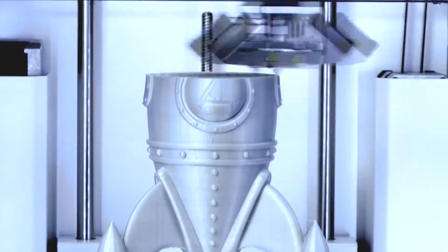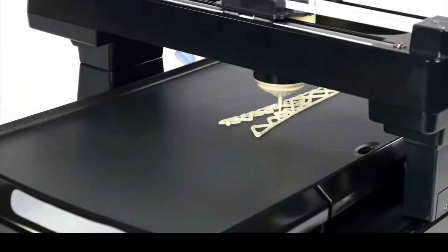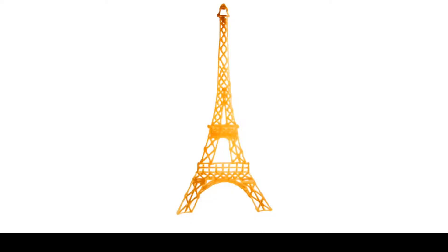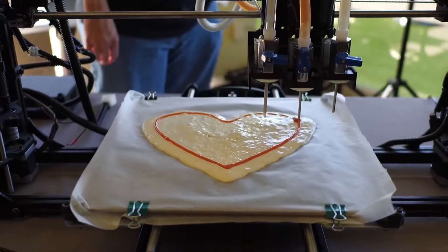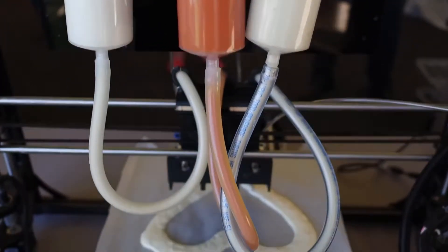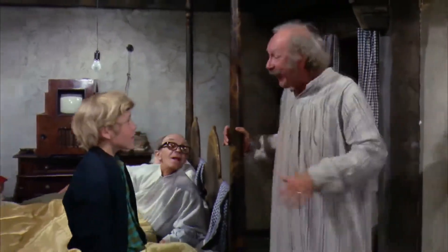3D Printed Food: 3D printing has taken the world by storm, and slowly but surely people are being won over by the idea that it's for more than just gadgets. Food is also something that can be feasibly 3D printed. German company Biozoon is harnessing the power of 3D printing to create Senioo Pro, a range of 3D-printable powder mixtures that solidify when printed but melt quickly when eaten. The main target for this 3D-printable food are elderly patients who suffer from dysphagia, or the inability to swallow.